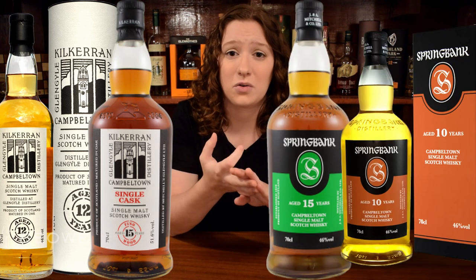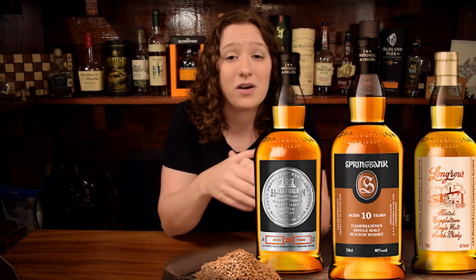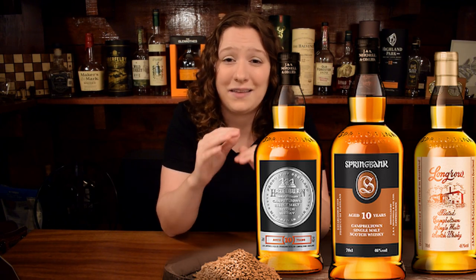The last scotch category is pretty small. If your spouse has any Kilkerran, Springbank, or Glen Scotia, just get them a different version or the same version of something they already have that's almost gone, and they will love it.